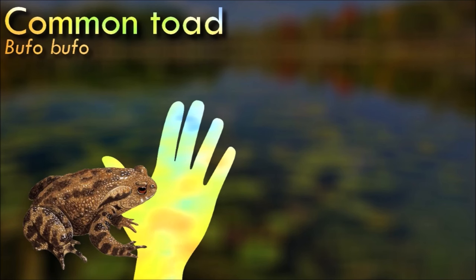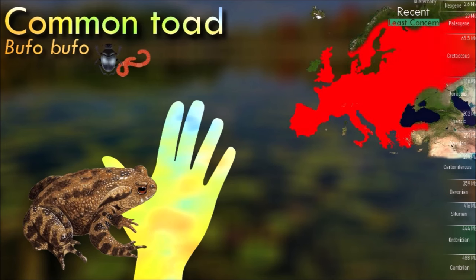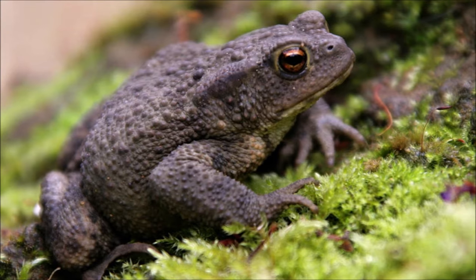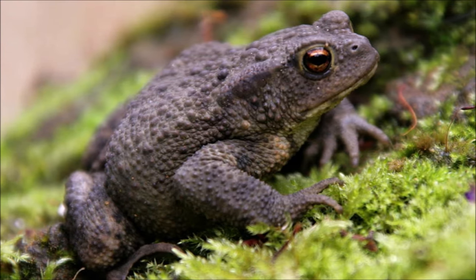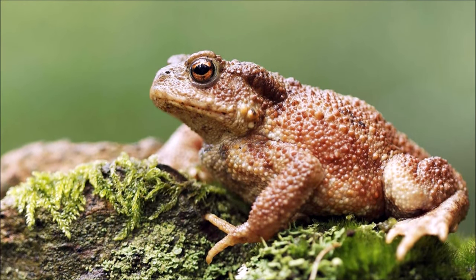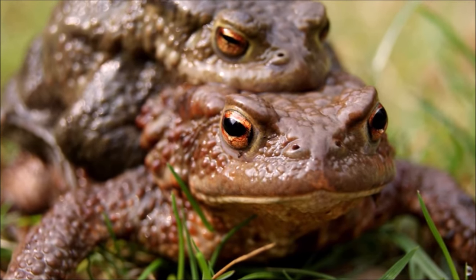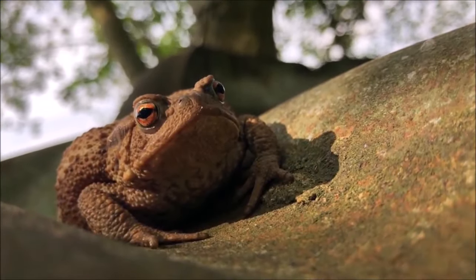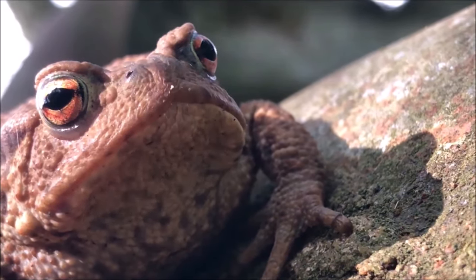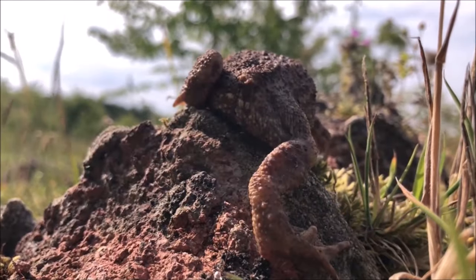The common toad is an inconspicuous animal that usually lies hidden during the day. It becomes active at dusk and spends the night hunting for invertebrates, moving with a slow, ungainly walk or short jumps, and has grayish-brown skin covered with wart-like lumps. Although toads are usually solitary, in the breeding season large numbers converge on certain breeding ponds where males compete to mate with females. Eggs are laid in gelatinous strings in the water and later hatch into tadpoles; after several months of growth and development, these sprout limbs and undergo metamorphosis into tiny toads.